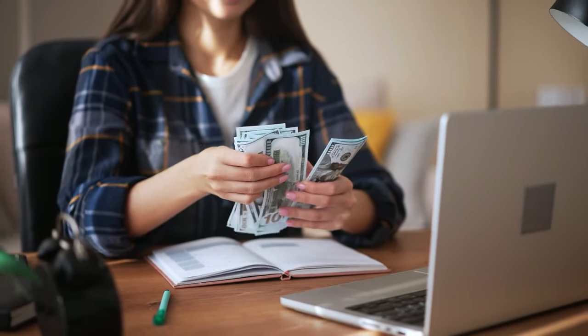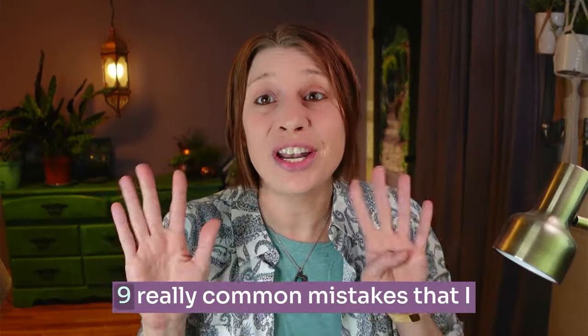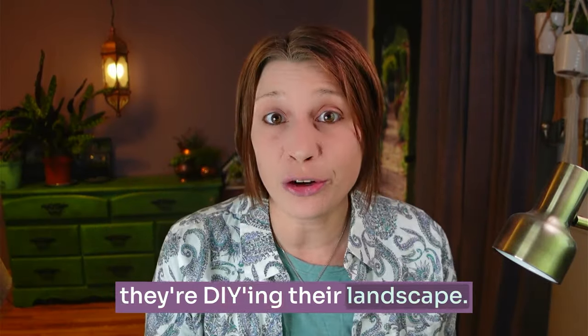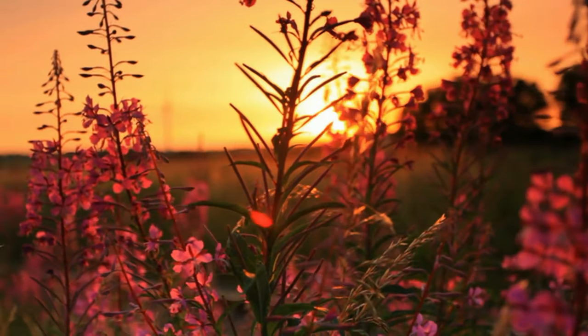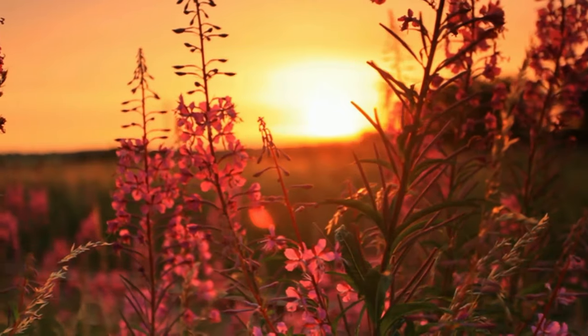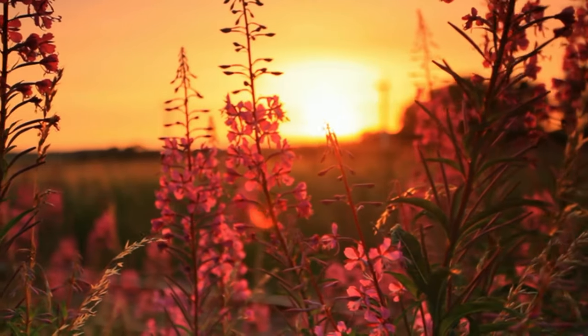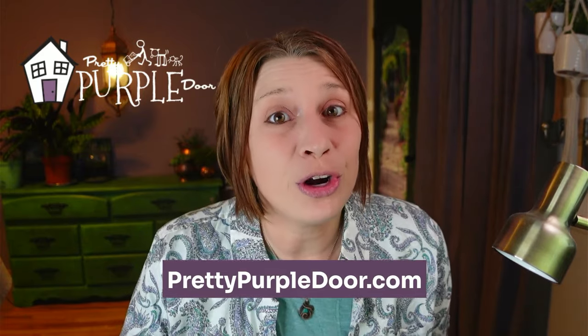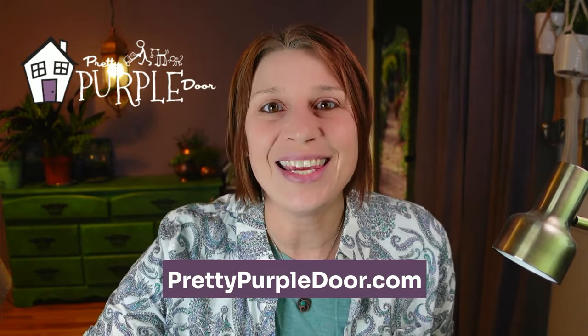Creating your dream landscape often requires a financial investment, so in this video I want to cover nine really common mistakes that I see home gardeners make when they're DIYing their landscape, and I'm also going to give you practical solutions so you know what you should do instead. My name is Amy and over at Pretty Purple Door I help home gardeners design landscapes that are uniquely you.